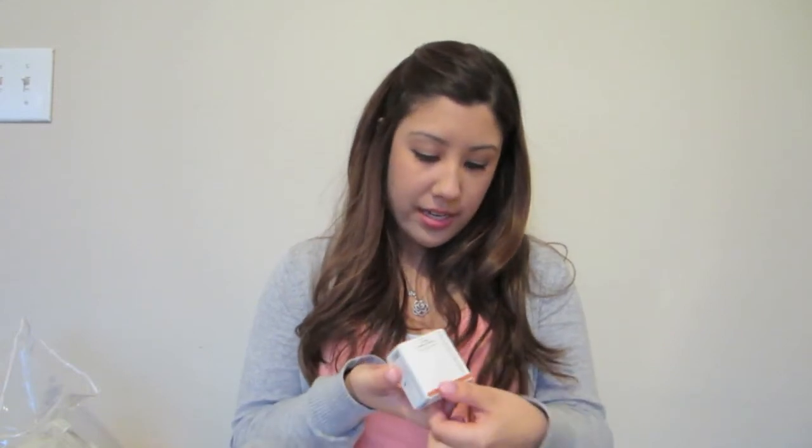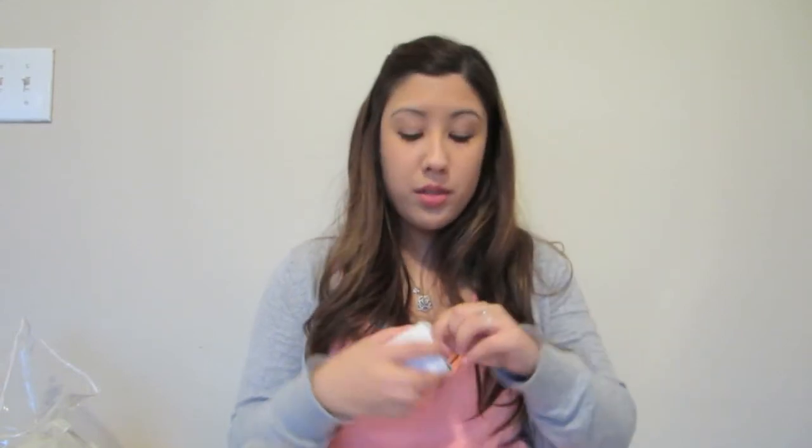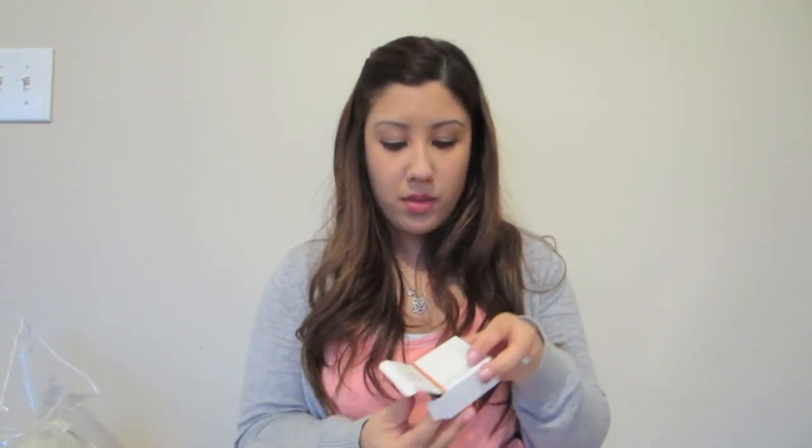This came with a mineral blush in the color rose. I'm going to open it up right now and see what that looks like. It's a really pretty rosy color with a little bit of shimmer in it. I'll try that out tomorrow. I'm actually going to try a lot of this stuff out tomorrow. I also got another mist and set, which I will be giving away.